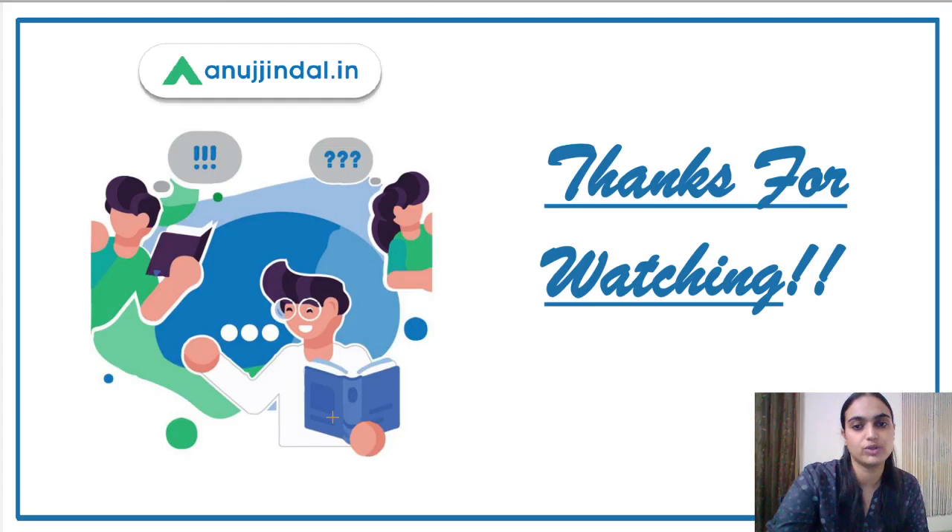This was all for today's session. I hope it was useful for you. With this, I would like to end the session. Thank you so much.